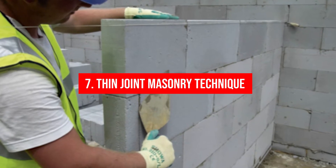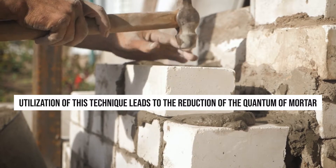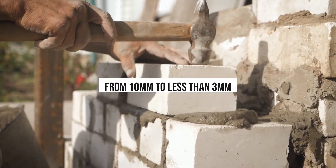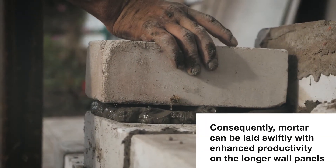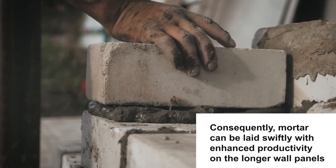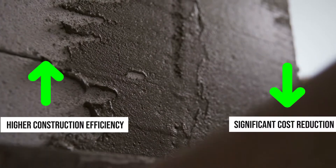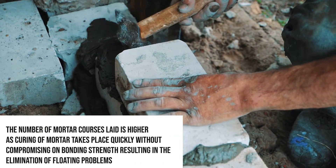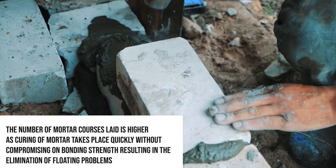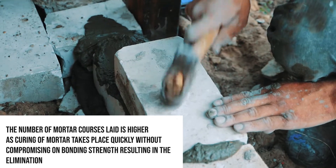7. Thin Joint Masonry Technique: Utilization of this technique leads to the reduction of the quantum of mortar applied by slashing its depth from 10 mm to less than 3 mm. Consequently, mortar can be laid swiftly with enhanced productivity on longer wall panels. With larger-sized concrete blocks, higher construction efficiency along with significant cost reduction can be achieved. Within a single day, the number of mortar courses laid is higher as curing of mortar takes place quickly without compromising on bonding strength, resulting in the elimination of floating problems.